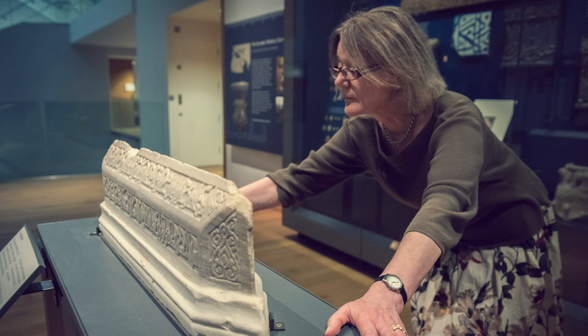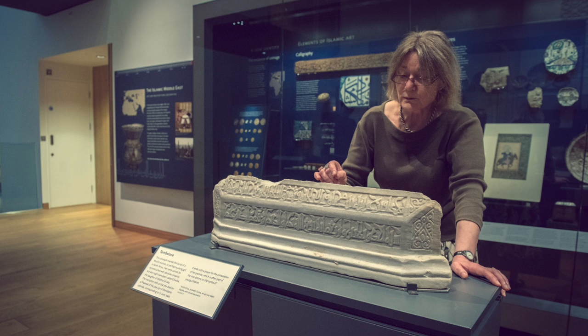The other side of the stone tells us who is buried underneath. This is the grave of Ghariba — a girl's or woman's name — daughter of Machlouf.